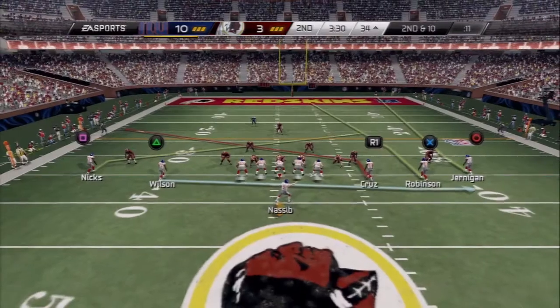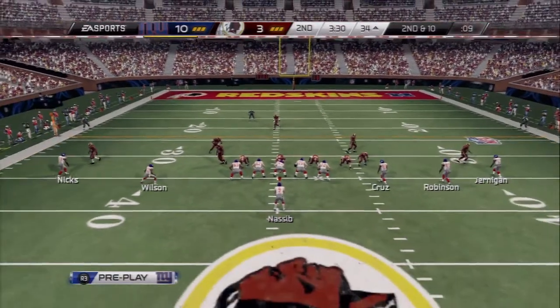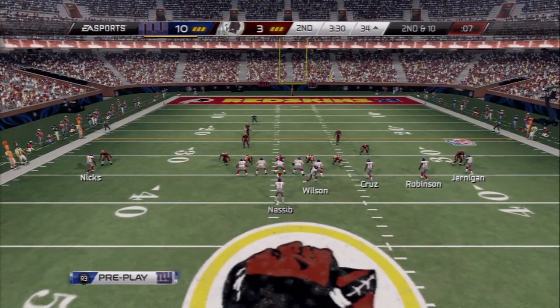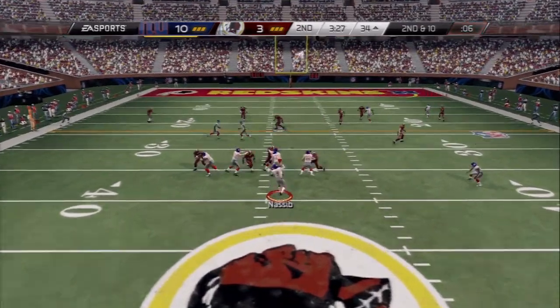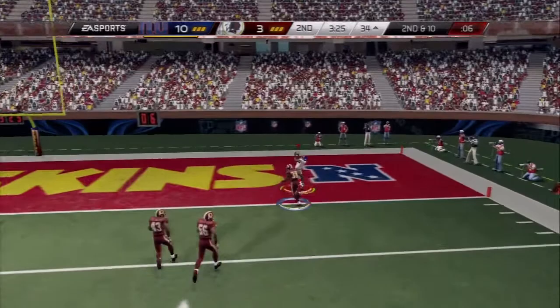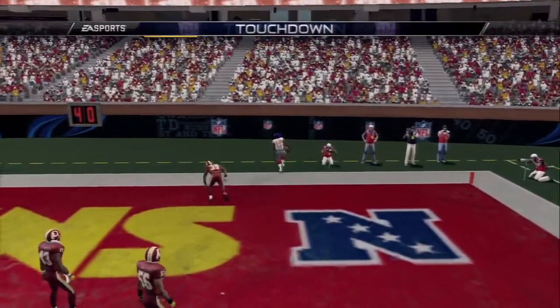He's looking to the right here on this throw, the tackle is made. Second and 10, going for the home run — makes the grab. Touchdown.